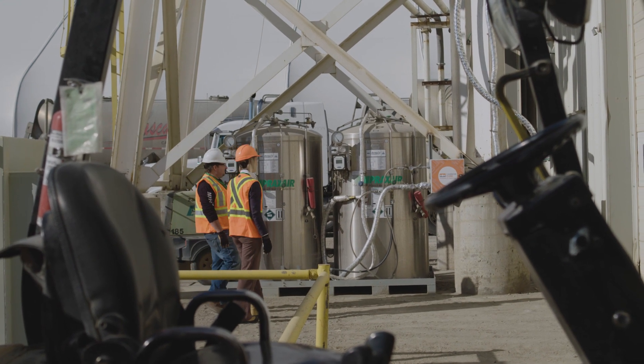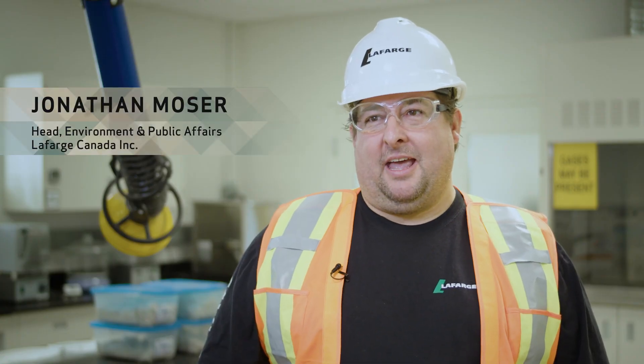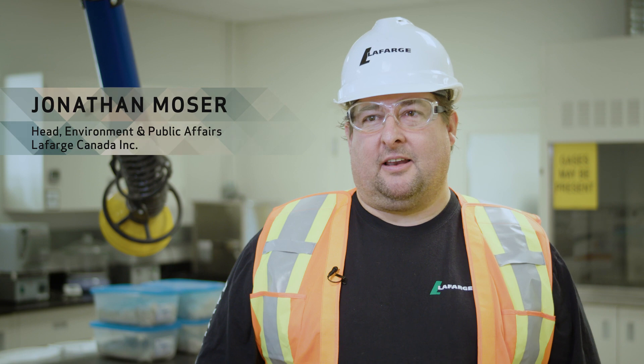My name is Christy Gamble. I'm the Senior Director of Sustainability for CarbonCure Technologies. My name is Jonathan Moser. I'm the Head of Environment and Public Affairs at Lafarge Canada.